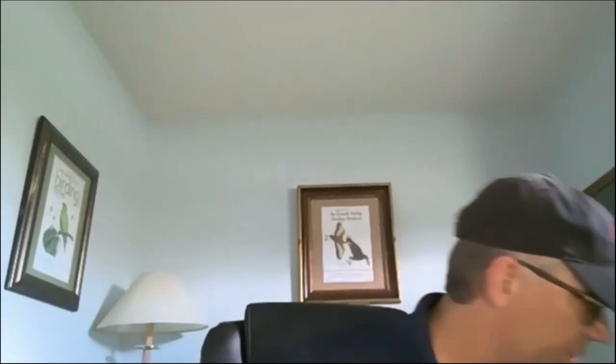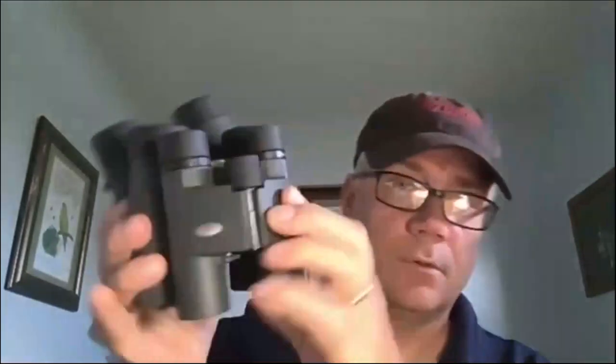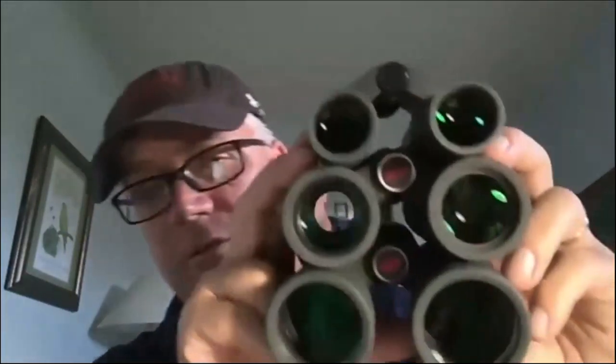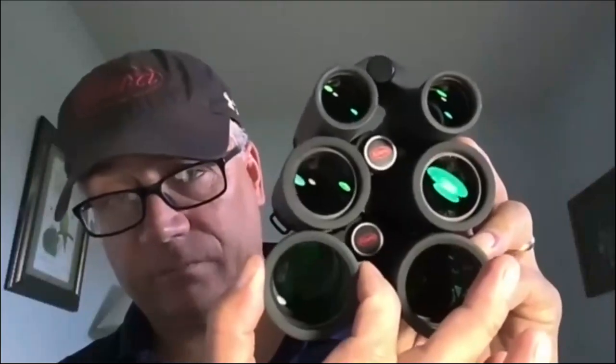That's why the 32s have become so popular — they bridge the gap between a true compact. Here's the compact up front in the BD line: 25 millimeter, 32 millimeter, and then our 42 millimeter. Basically, even though all the same power of magnification, you can see the difference when we talk about the millimeters — the diameter of this outer objective lens.